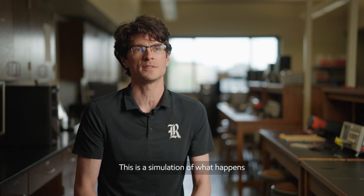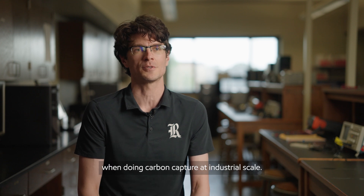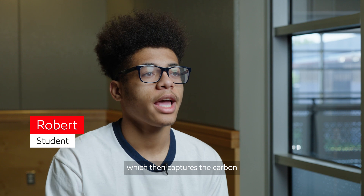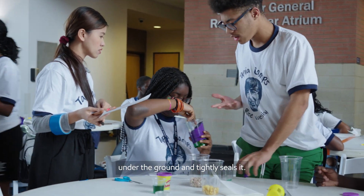They try to inject as much vegetable oil as possible into that reservoir. This is a simulation of what happens when doing carbon capture at industrial scale — first they capture carbon out of the atmosphere, then they transport it and capture the carbon underground, tightly sealing it.